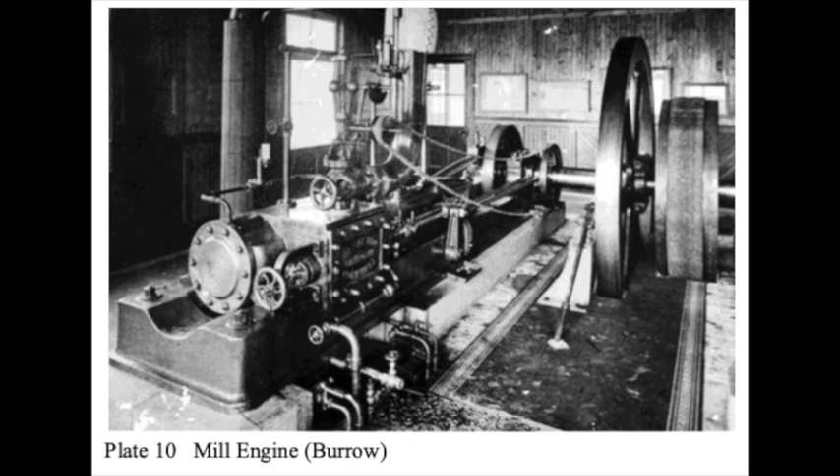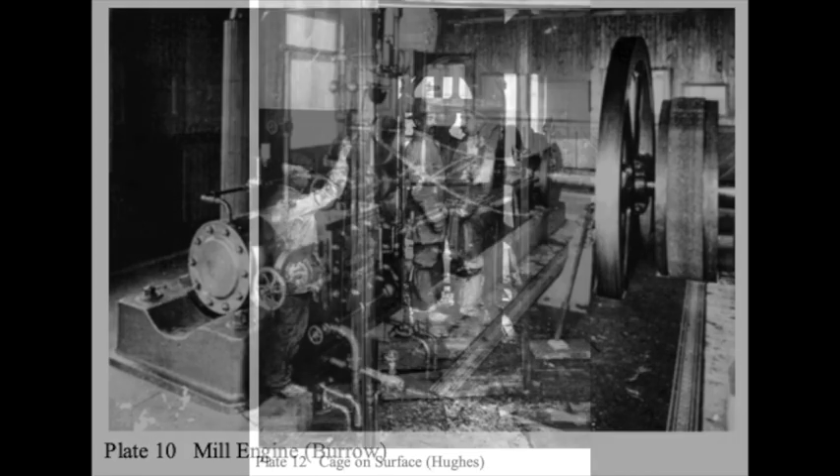All of the mill machinery, including the stamps, was driven by a horizontal steam engine in the mill engine room. This was a 90 horsepower compound steam engine made by Holman Brothers of Camborne. A belt passed down into the mill and drove the mill machinery. The engine was scrapped in the early 1930s when the mill was electrified, and the space was later converted into a lecture room. It currently houses the museum.